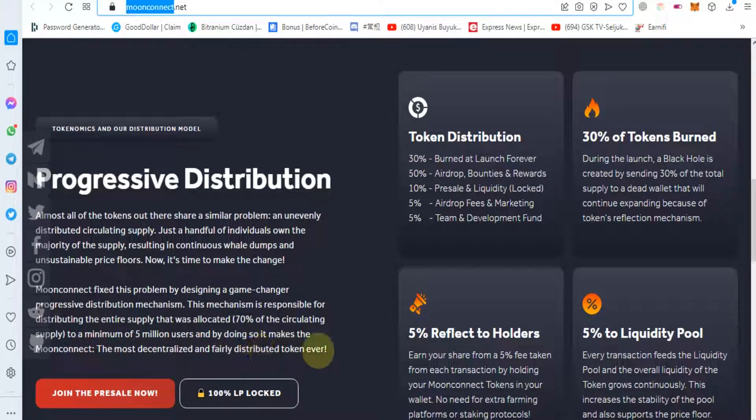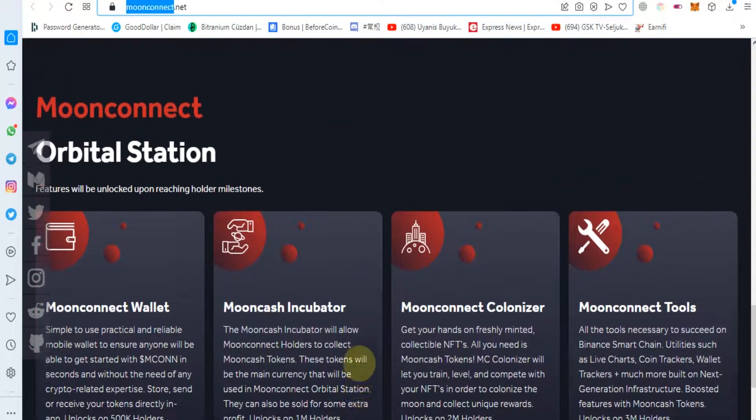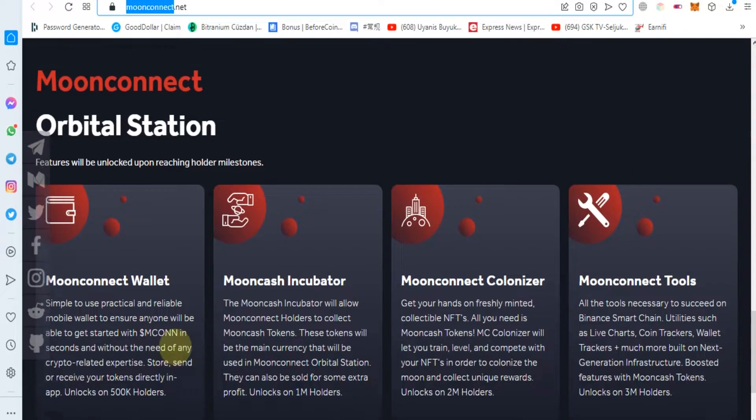By doing so, it makes Moon Connect the most decentralized and fairly distributed token ever. You can join their Telegram and their social media links, and in the future you will see features unlocked upon reaching holder milestones.